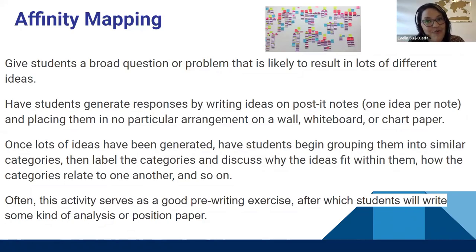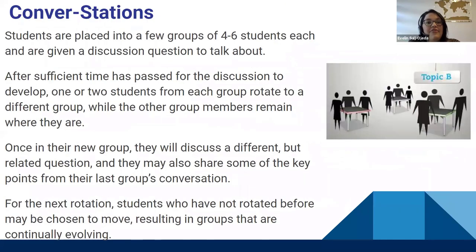Notice that in all these strategies, students need to stand up, move around, and collaborate — because having students sit for three and a half hours causes them to lose attention and miss important points. Always find ways to have students stand up, move, and work in different groupings. In conversation stations, students are placed into groups of four to six and given a discussion question — giving enough time for discussions to develop — and then one or two students from each group rotate to the next station.